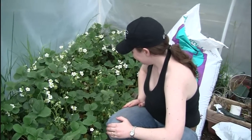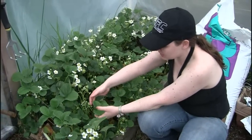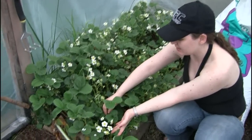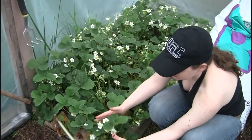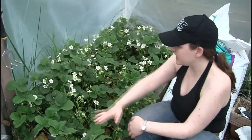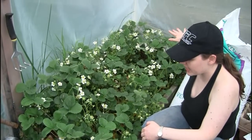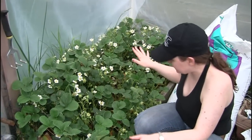What did we start with? At the beginning of last year we started with maybe three tiny little plants, probably just this big — not even — and in one season it took over this whole bed and then some. Strawberries are pretty insane.